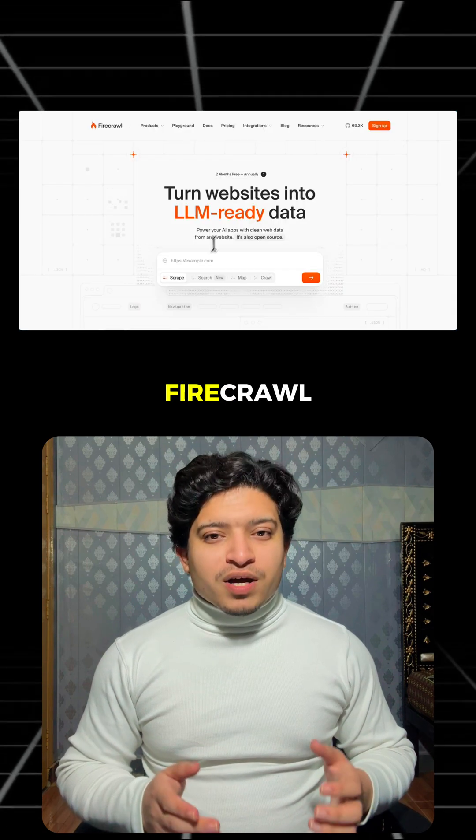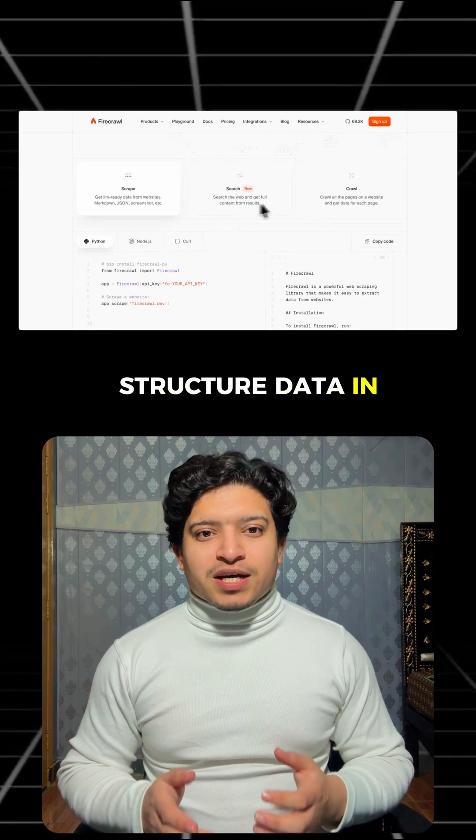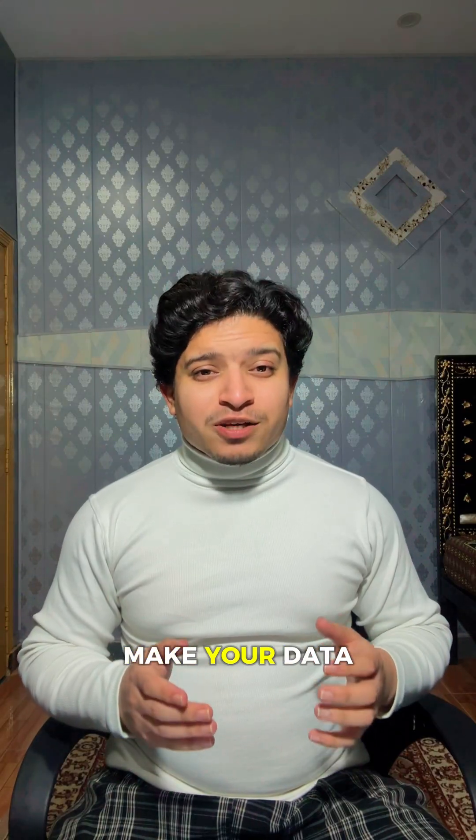Number five: Firecrawl. It uses AI to extract clean structured data in under a minute with basically zero setup. Save this — these tools can make your data collection 100 times easier.